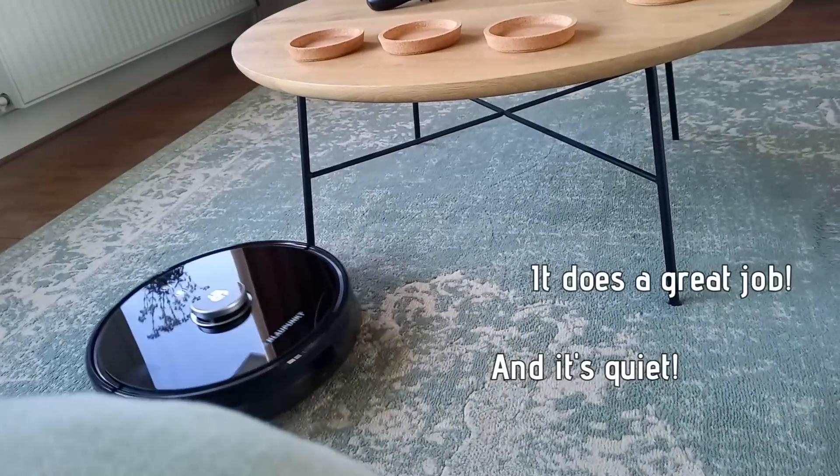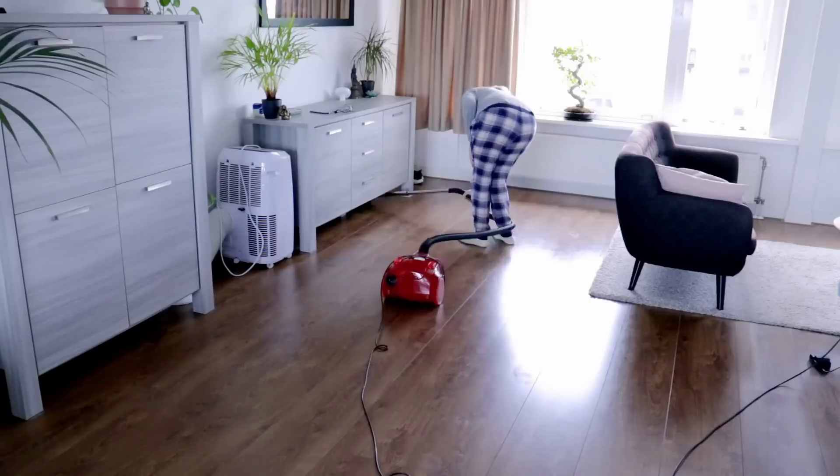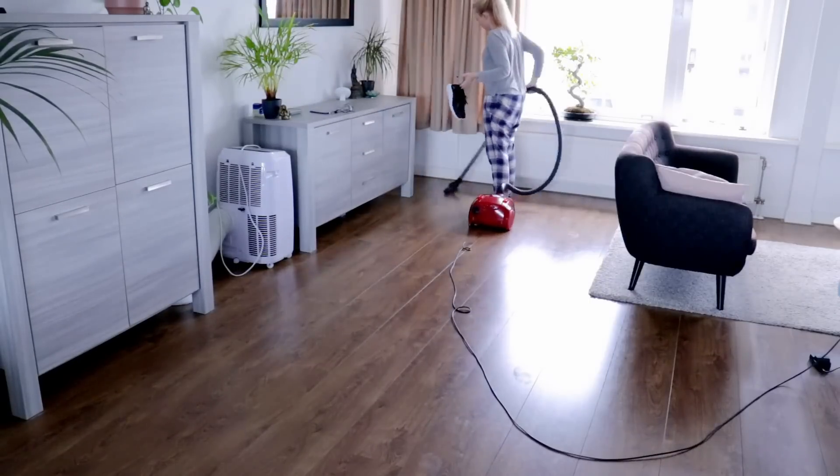The first is just the time savings — if you can invest in something that's going to save you a lot of time, I think it's worth considering. Also if you're a highly sensitive person, you might recognize that the sound and noise of a really noisy vacuum can wear you down a little bit, which is what it does in my case.